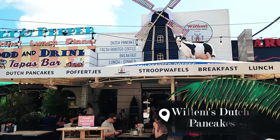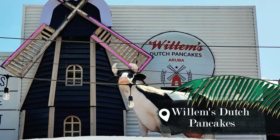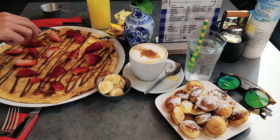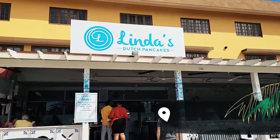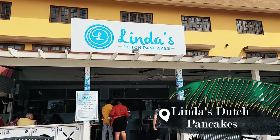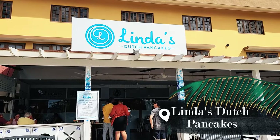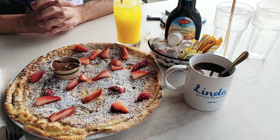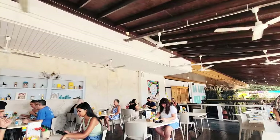Right next to Salt and Pepper you can find Willem's Dutch Pancakes. They serve sweet and savory pancakes and you can pick your own toppings. If Dutch pancakes is your thing, I would also recommend trying out Linda's Dutch Pancakes — they have so many different toppings to choose from and they also serve other breakfast items.